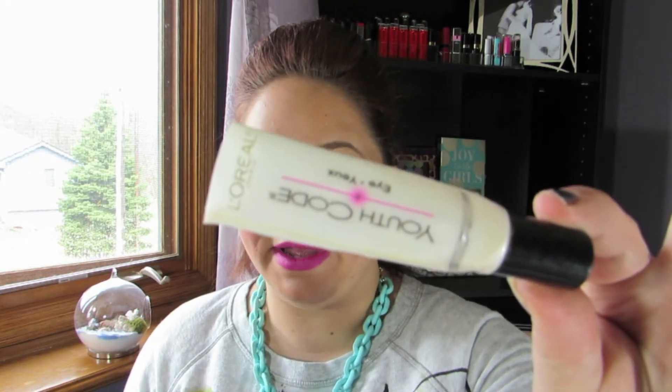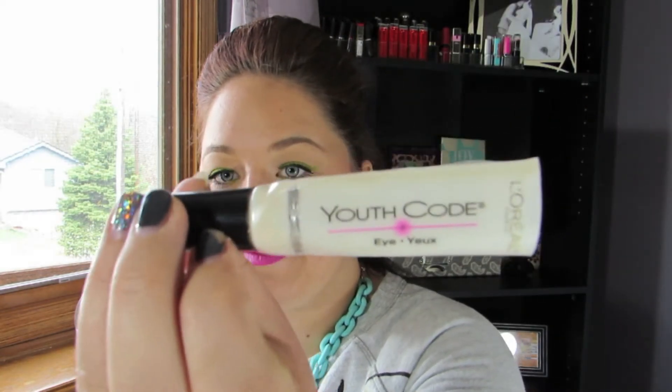The next one is the Simple Kind to Eyes Rejuvenating Eye Roll-On with Vitamin Goodness for sensitive skin — although I think I'm probably allergic to it too. And the next product is one that I absolutely love and did repurchase. It's the L'Oreal Youth Code — I did clip off the bottom just so I could get all the product out. I absolutely love the L'Oreal Youth Code. I think it is an awesome line and I've used it for a while now and really liked it.